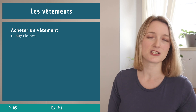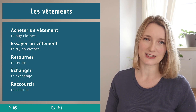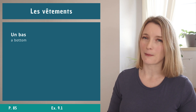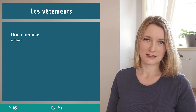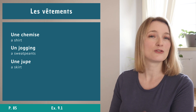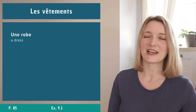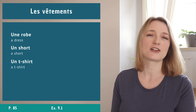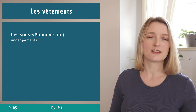Starting with les vêtements in general. We have: acheter un vêtement, essayer un vêtement, retourner et changer. Vocabulary includes: un bas, une blouse, des chaussettes, des chaussures, une chemise, un jogging, une jupe, un pantalon. More items: une robe, un short, un t-shirt, and un top.